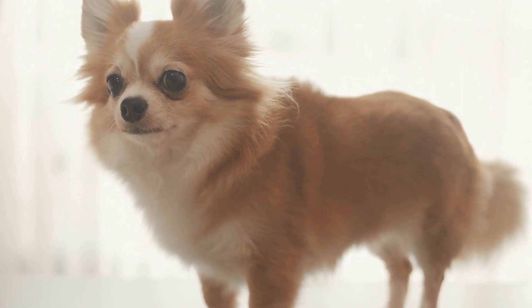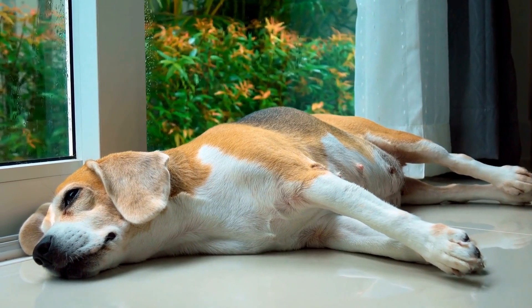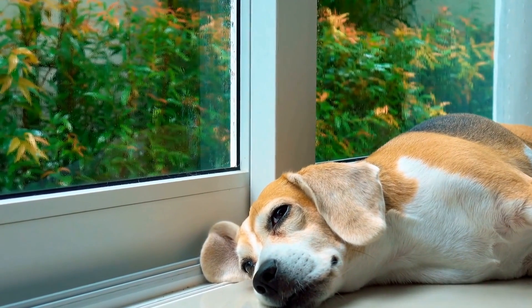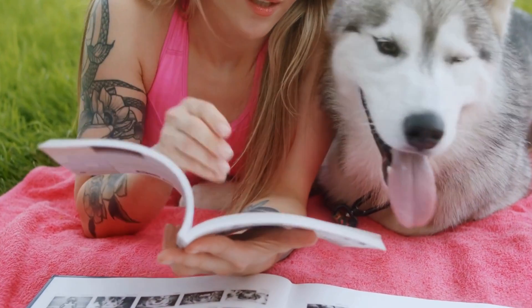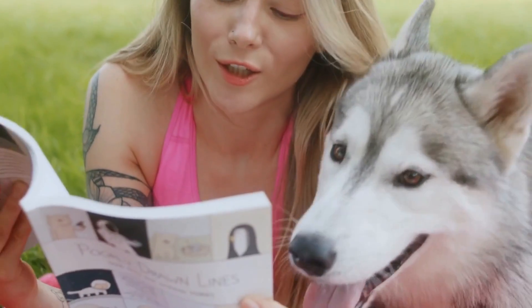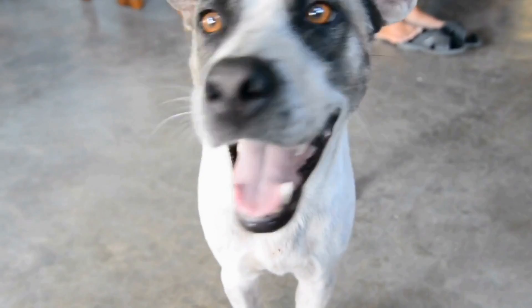How to Prevent Dogs from Digging Up Your Garden. Having a well-maintained garden is a delight for any homeowner, but one common frustration that garden enthusiasts face is the constant digging of their beloved furry friends. In this video, we will explore some practical tips on how to stop a dog from digging up your garden.